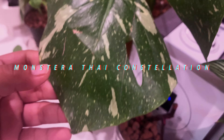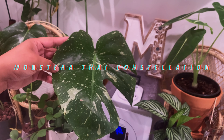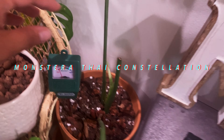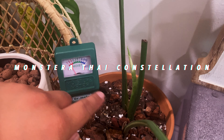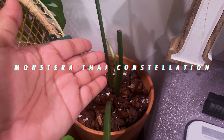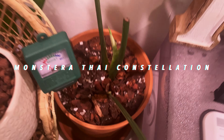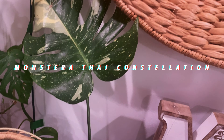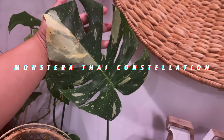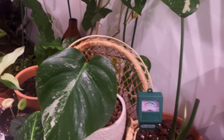Now this big boy that jumped into the frame — this is my Monstera deliciosa Thai Constellation, my variegated Thai Constellation. It's insane. It has its own moisture meter because I am terrified that this new leaf won't come out properly, so I'm always monitoring when it's dry to make sure this baby just survives. It's pregnant and giving me so much anxiety, but guys — look at this leaf — it's gorgeous. I can't believe I have a variegated monstera.